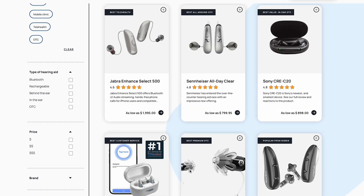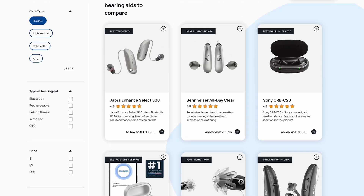If we haven't yet met, my name is Blake Cadwell. I'm the co-founder at soundly.com — one of the leading destinations for hearing health research and shopping in the United States. If you like what you see in this video, we'd appreciate it if you give us a thumbs up and subscribe to the channel. It helps this video reach more people.